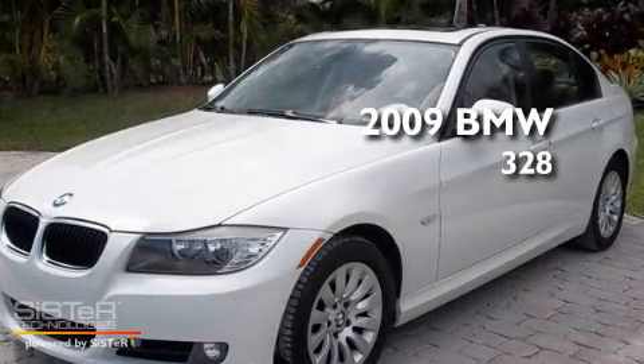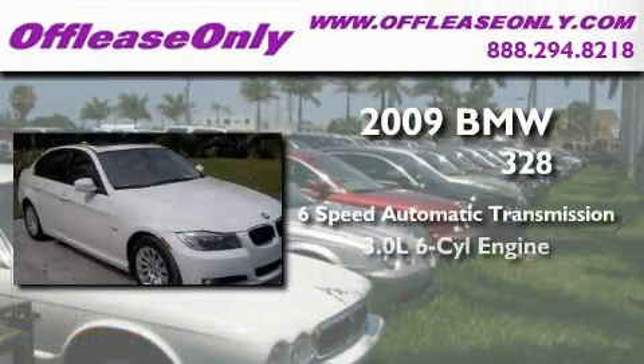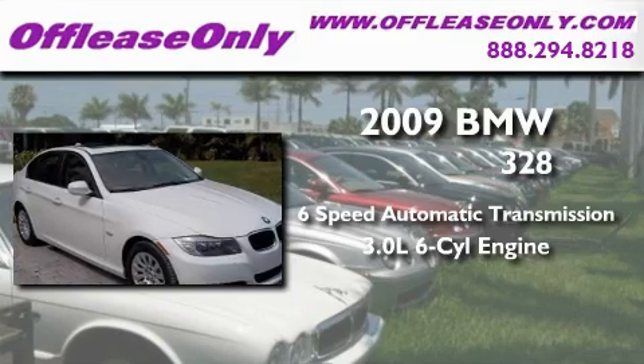This is a 2009 BMW 328. This car has a 6-speed automatic transmission and a 3.0-liter inline 6-cylinder engine.